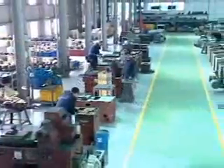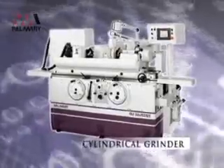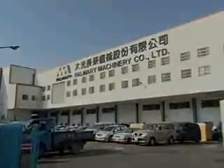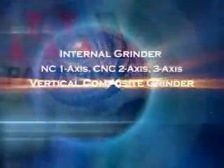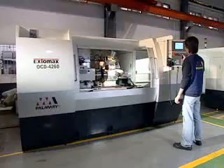1998 is a grinder manufacturer that upholds quality. Their product line includes cylindrical grinders, NC and CNC internal grinders, internal grinders, and CNC cylindrical grinders.